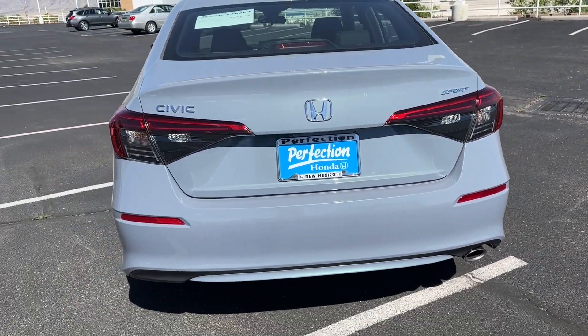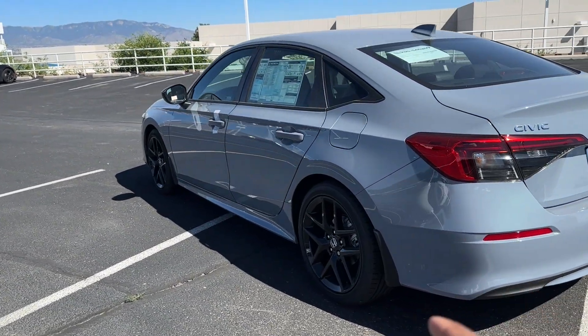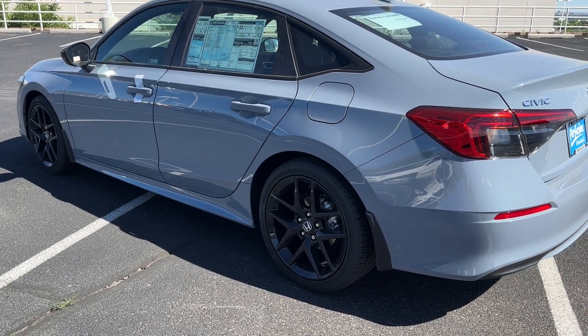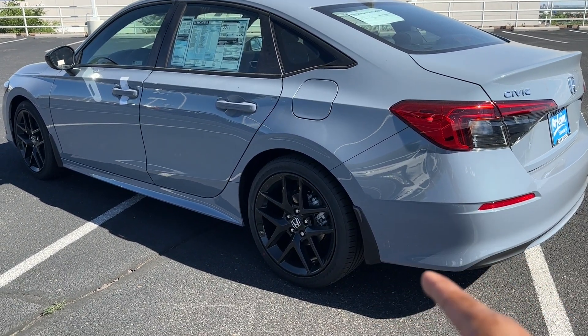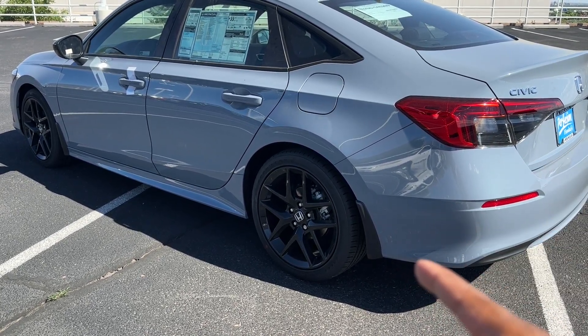The Sport has some unique design elements. The black wheels are 18-inch gloss black alloys. If you go for the EX, I believe those are 17s. The Touring also has 18s but a different design. The LX, I think, is also 17s — we'll confirm that in the trim walk.